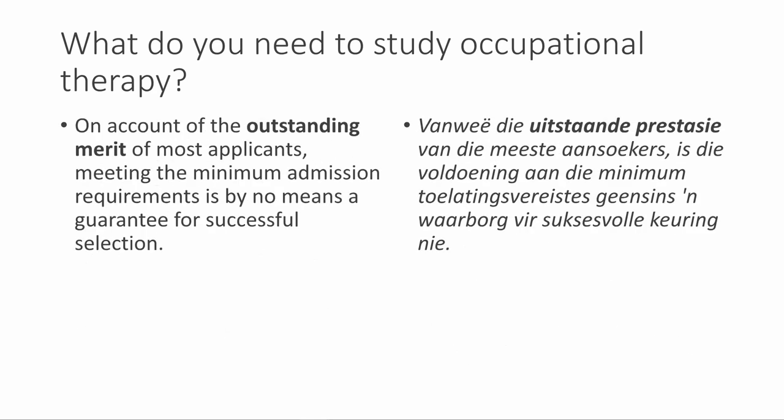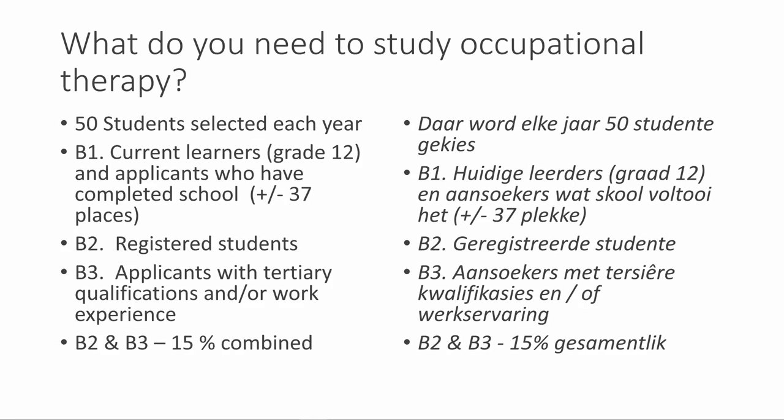Meeting the minimum admission requirements is by no means a guarantee for successful selection, given the outstanding merit of most applicants. Every year, 50 students are selected.